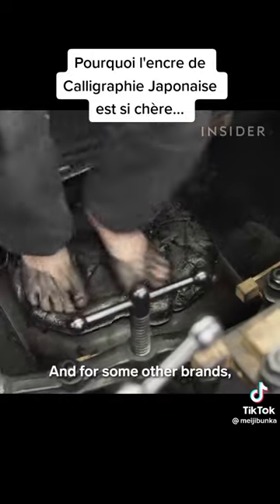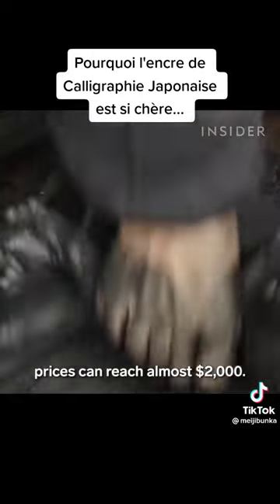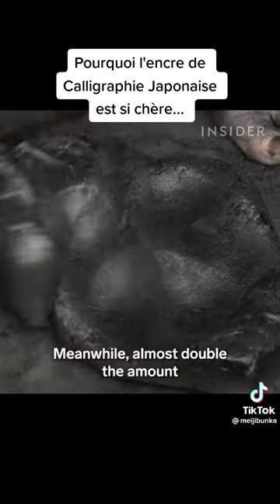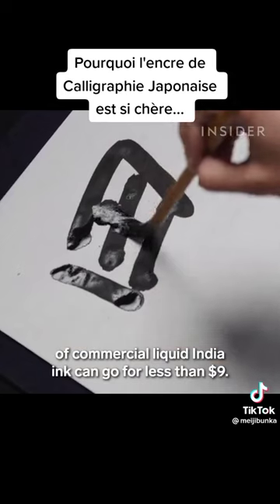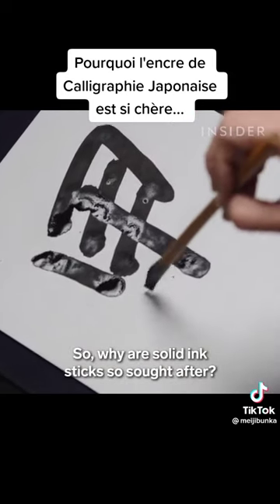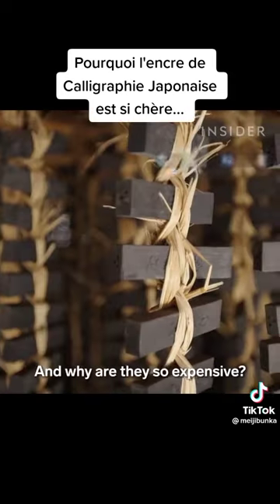And for some other brands, prices can reach almost $2,000. Meanwhile, almost double the amount of commercial liquid India ink can go for less than $9. So why are solid ink sticks so sought after? And why are they so expensive?